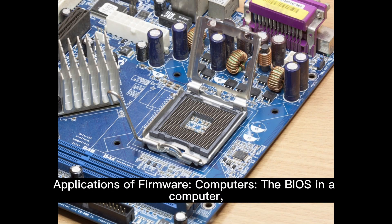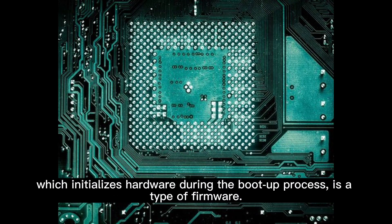Applications of firmware. Computers: the BIOS in a computer, which initializes hardware during the boot-up process, is a type of firmware.